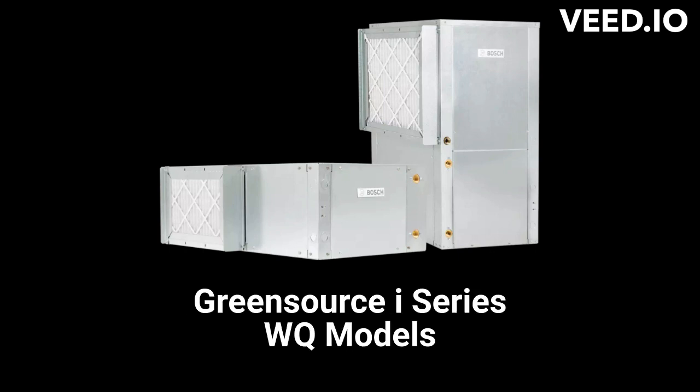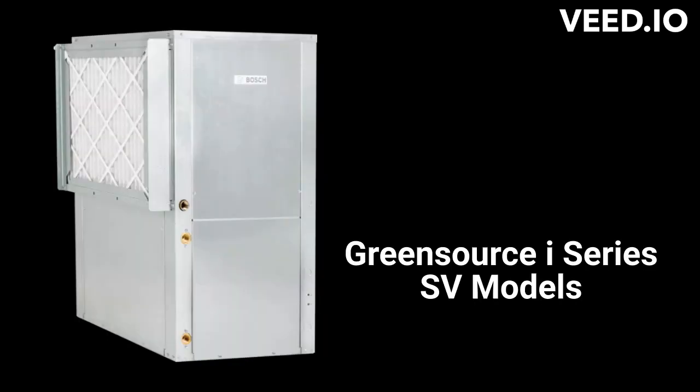The Green Source i-Series WQ models are basic heat pumps for either vertical or horizontal installation with a 15.1 EER efficiency rating and a constant torque blower motor, while the i-Series SV models are budget-friendly ultra-compact units with a 16.9 EER efficiency designed for the replacement market. Both use standard 1-inch disposable air filters, but the SV units have a higher noise rating of 62 dB, which is above the level of normal conversation.